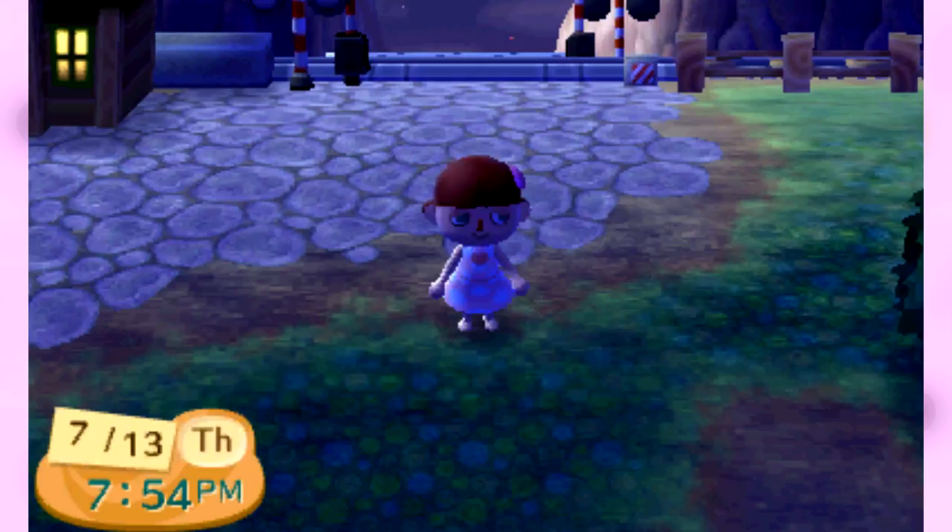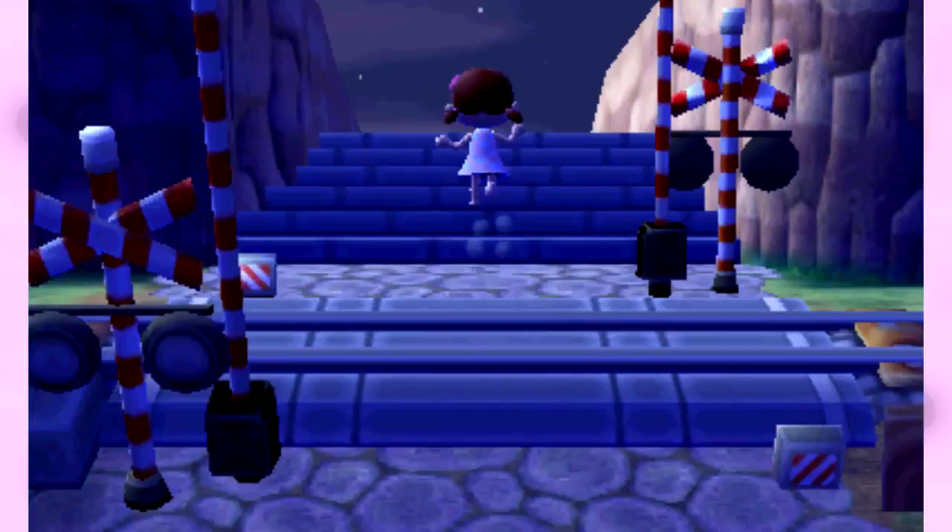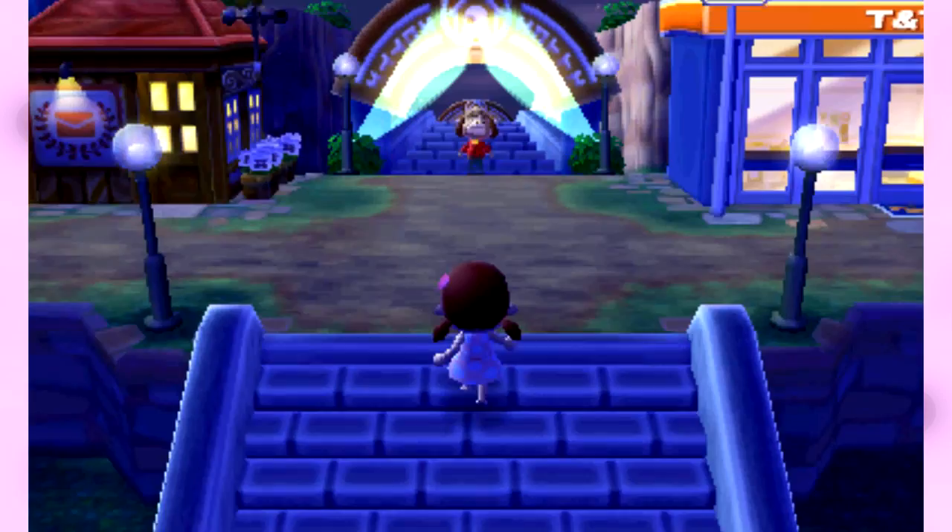Hey guys, it's Madam Wario. Welcome back to more Let's Play Animal Crossing New Leaf Welcome Amiibo. We're going to head back up to our main street for the evening so we can see the updates.